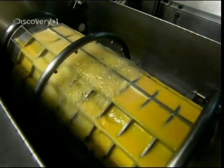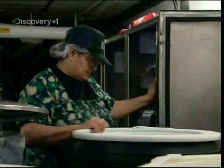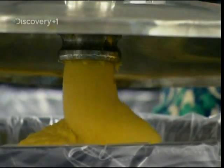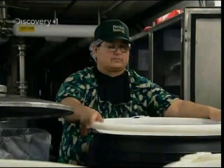Of course, when it comes to OJ, the world is divided into two great opposing camps: one likes it smooth, the other with bits. So a load of pulp that has been carefully screened is added back into the juice to create the wholesome, authentic OJ with all the good stuff still in it.